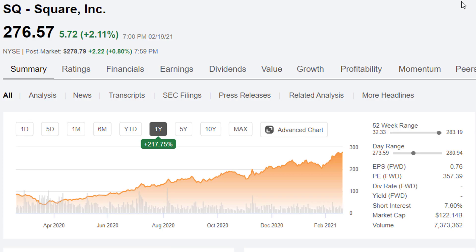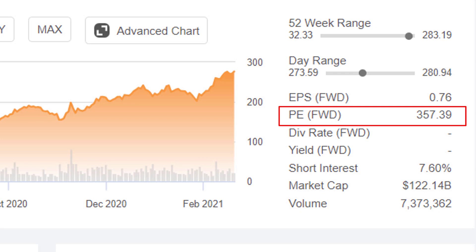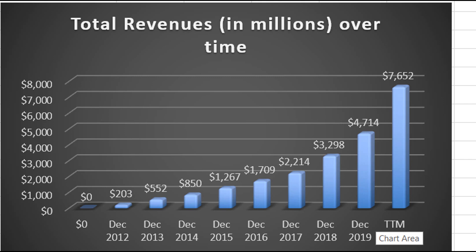Here's a quick look at Square stock. It's currently selling for about $276, giving it a market cap of about $122 billion. It's worth noting they have considerable short interest at 7.6% — that means about 7.6% of their shares have been sold short. The PE ratio is about 357, so you are paying 357 times next period's expected earnings. That would make it seem to be a horrible deal, but you really don't know until you look at the growth projections. Square has come a long way in revenues — from $203 million in 2012 to $7.6 billion in the most recent trailing 12-month period.